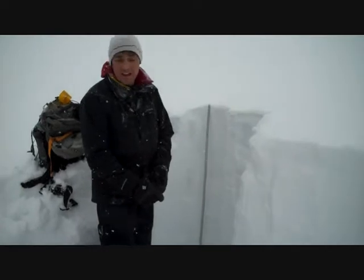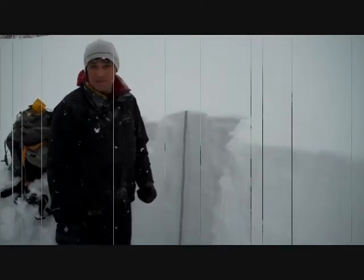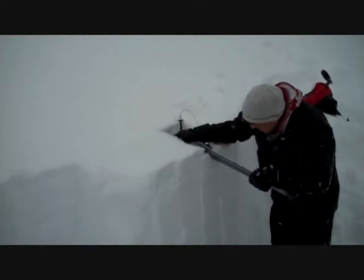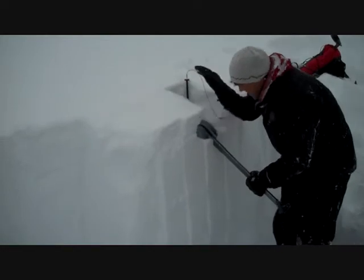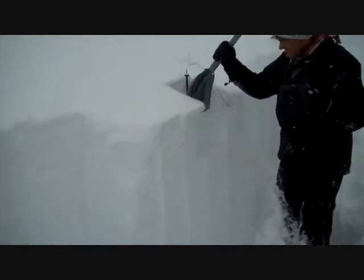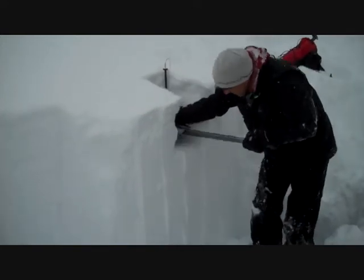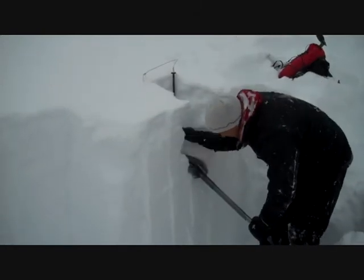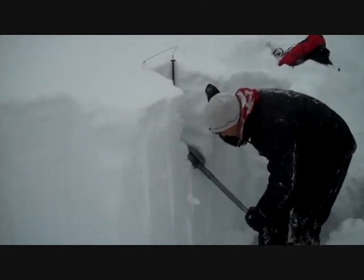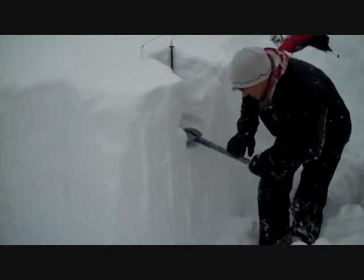In our other pits, we haven't been able to get propagation, but we're going to do an ECT and we'll see what happens. Nothing. I got it to propagate.